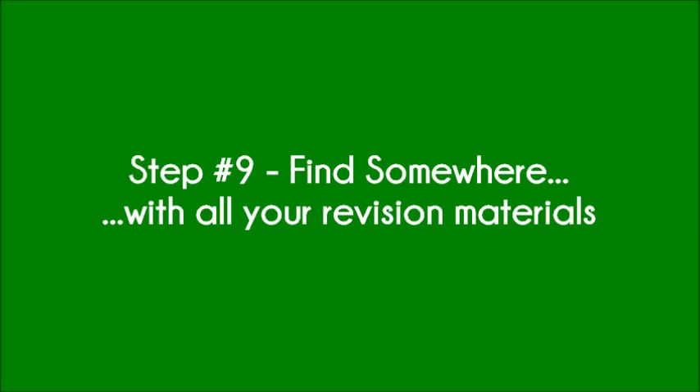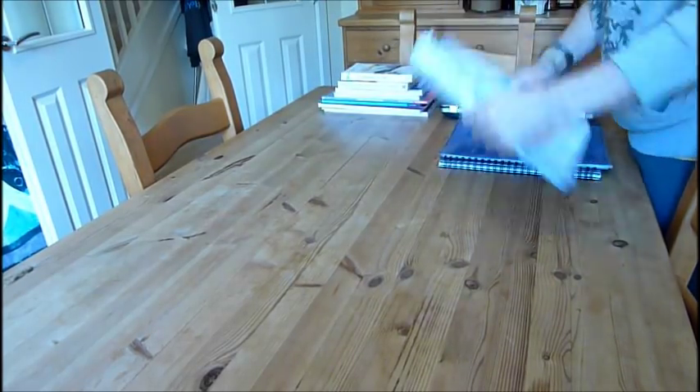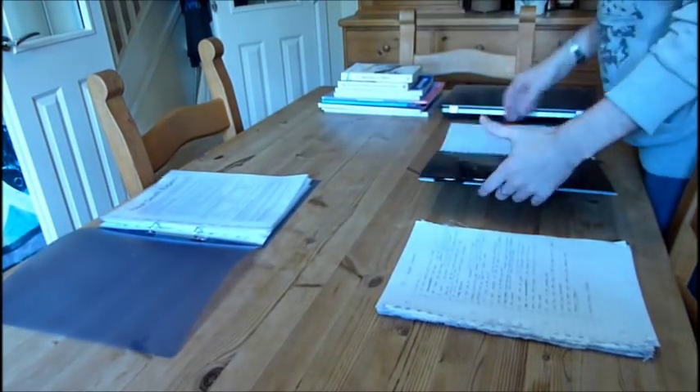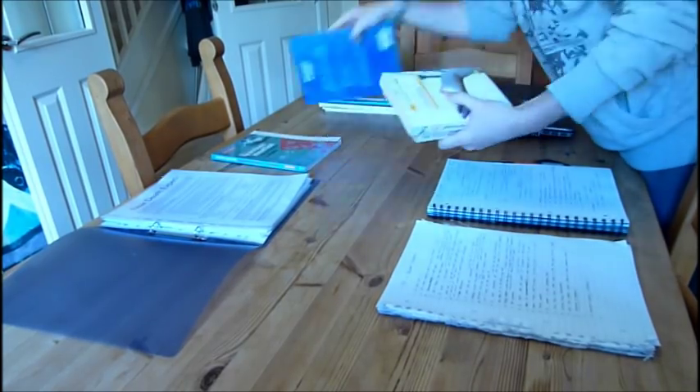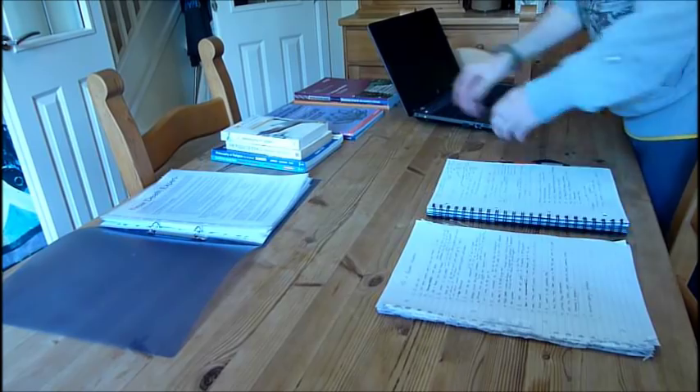Step 9: Find somewhere where you can put all your revision materials in one place. Get all your exercise books, textbooks, handouts, practice papers, mark schemes and revision guides into one place. If you have enough space, put them into separate piles for each subject and keep them close at hand.